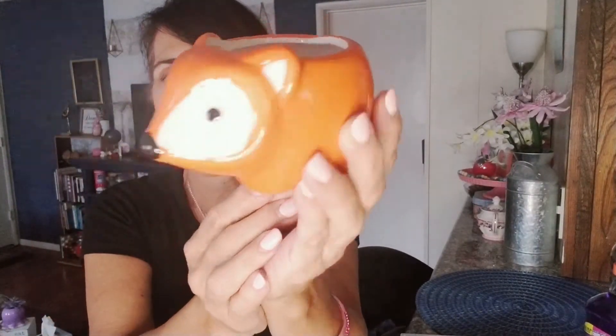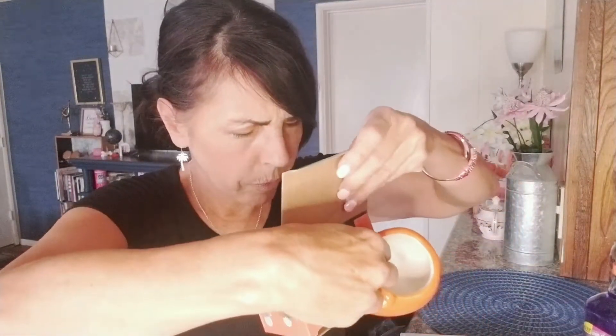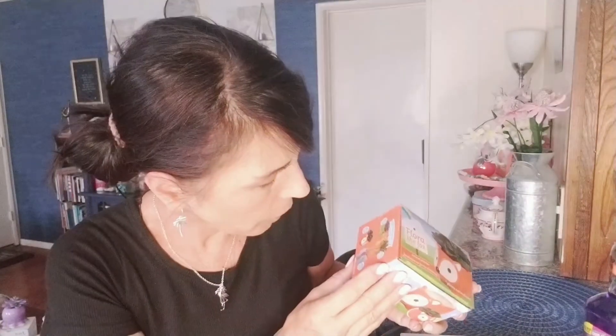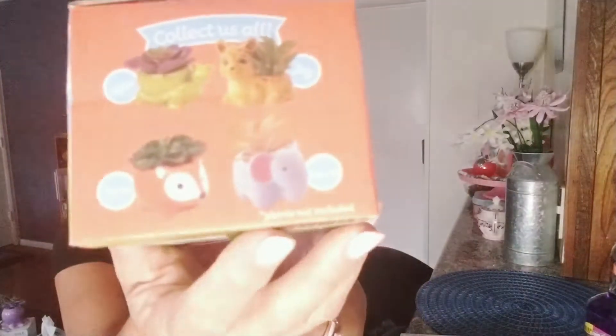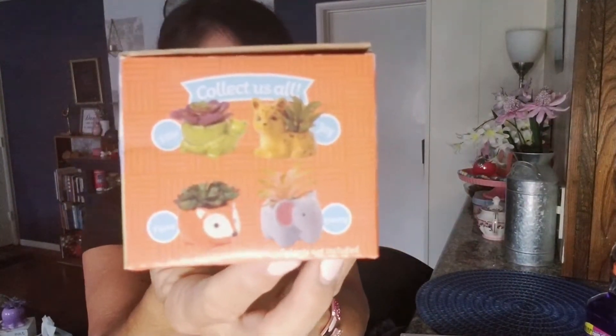I've been collecting little planters for succulents and I found the fox — her name is Flora. Dollar Tree did carry this one last season along with a hedgehog and some others, but I didn't get her last year, so I picked her up to go with my fall decor. On the side of the package you can see the other animals — looks like a turtle, a little deer, and an elephant — so I'll probably be trying to find the rest of them now that I've got this one.